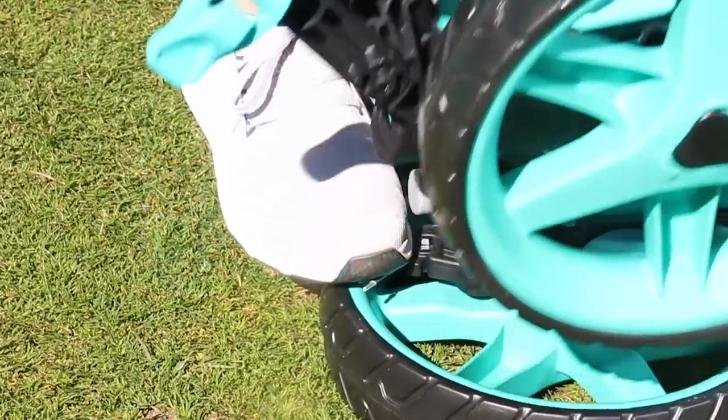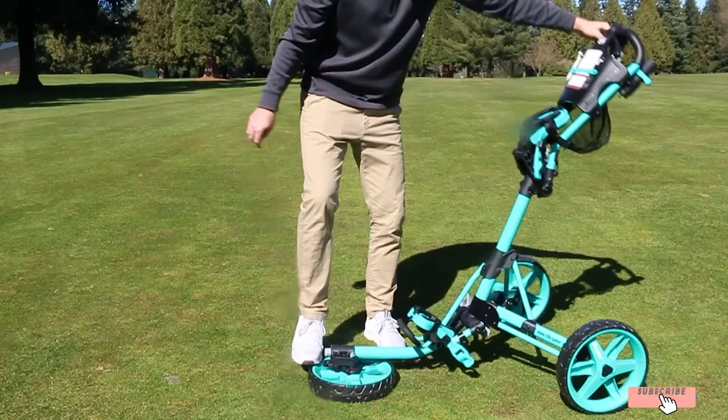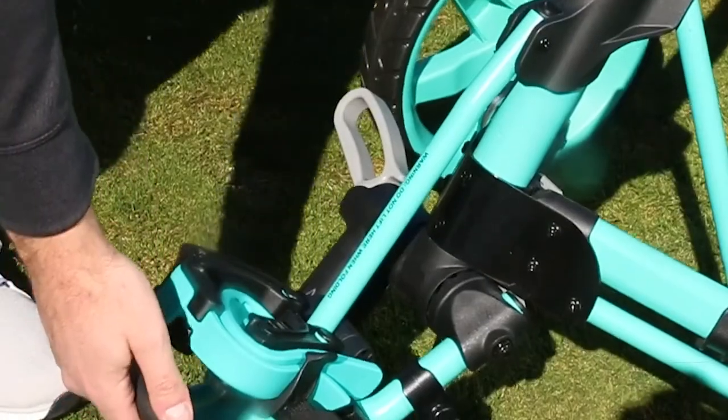You can even add a seat, or a cooler bag, and you probably have yourself the best golf pushcart out there.